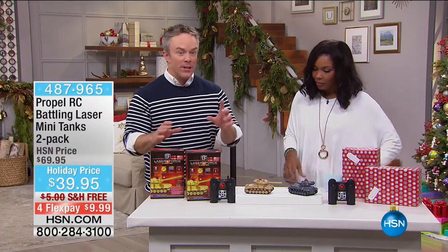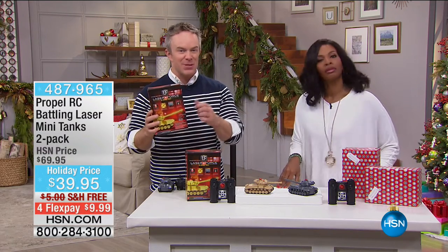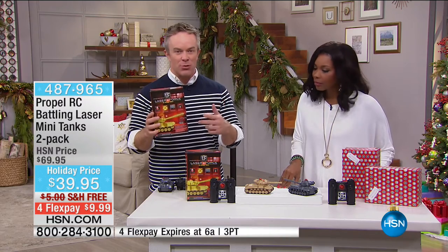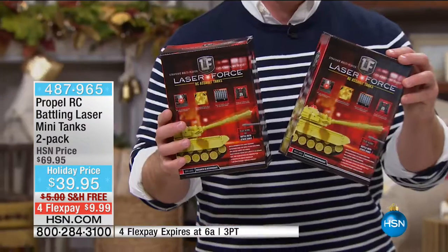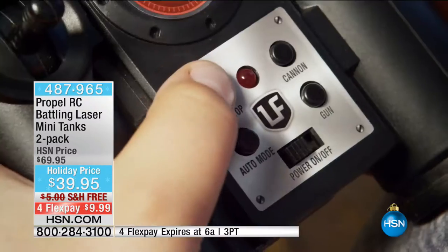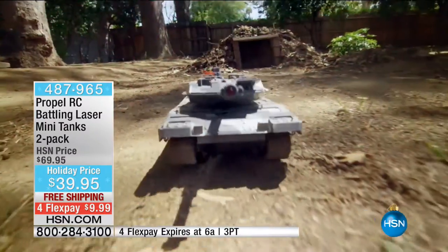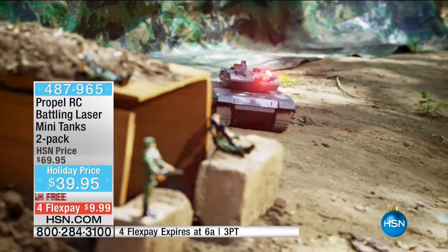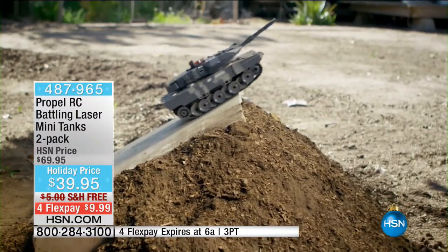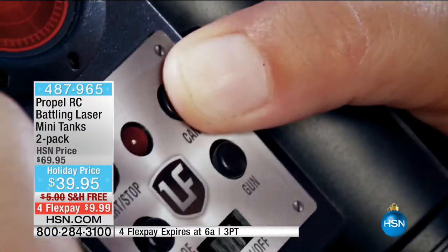You get rechargeable batteries inside of the tank, and then you just add double-A batteries to the remote control — that's it, and you start to have fun. When you think about the price, $40 for all the features — you'd think that would be for one tank, because there are lasers in it, the easy remote control. But it's for both of them, individually wrapped — two gifts to give. One for each cousin — a brother or a sister. I actually sent this set out to my brother-in-law. His son's getting one too, so they can play together.